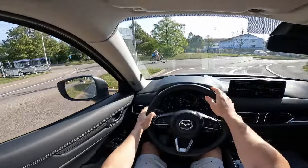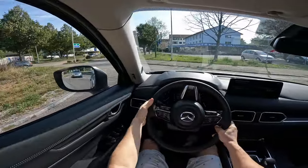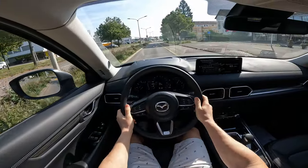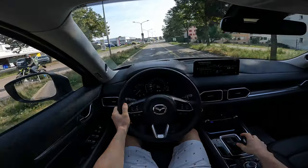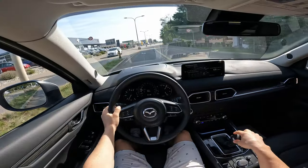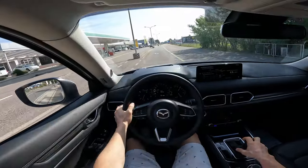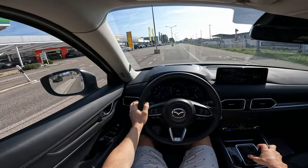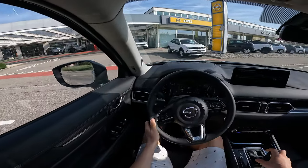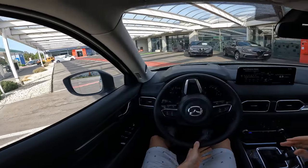I was driving in city conditions — consumption is around 6.8 liters. In general, I think it's well rounded. Over the bumps it's just fabulous — really really good.